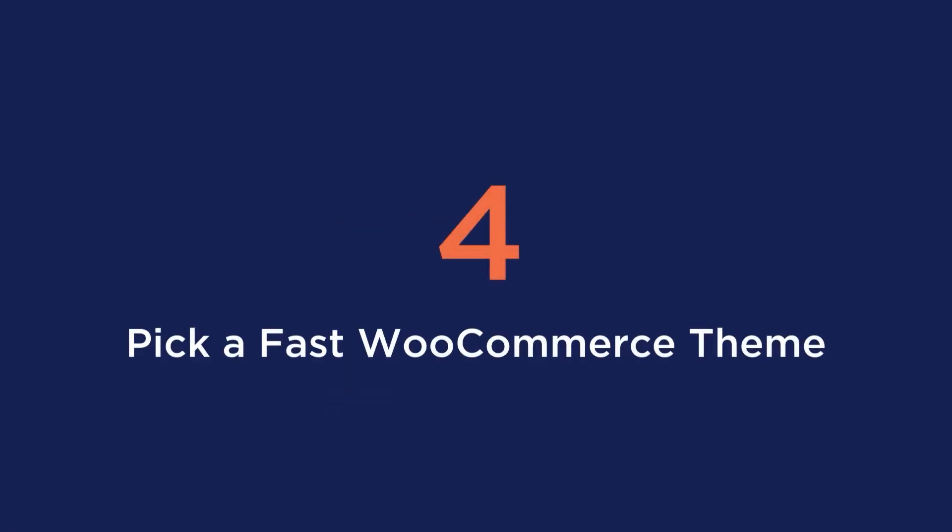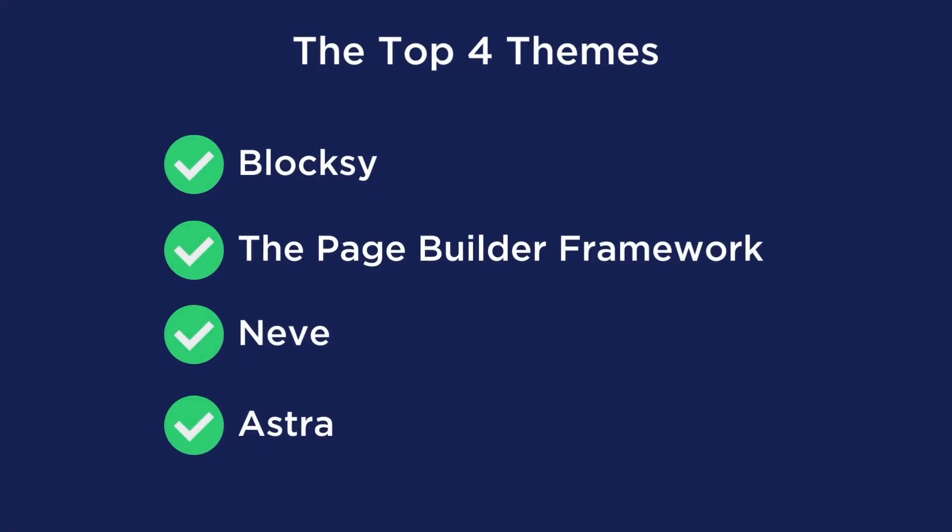Tip number four is to pick a fast WooCommerce theme. Speed is key to increasing conversions and making you more money. Before this video, you may have only looked at themes for their aesthetic purposes, but these themes can make or break your site performance. To save you the search, we looked at the top 10 fastest themes and broke it down to our top four best: Bloxy, the Page Builder Framework, Neve, and Astra.